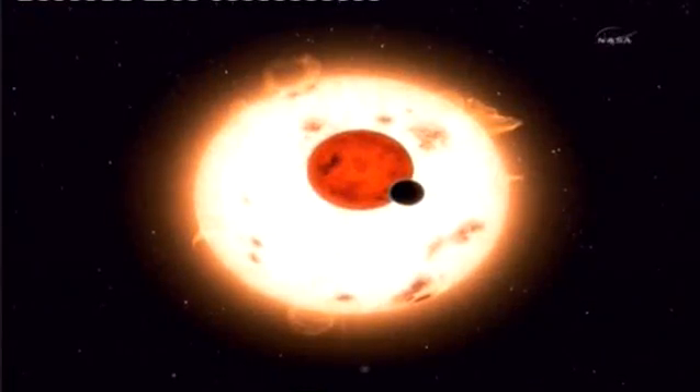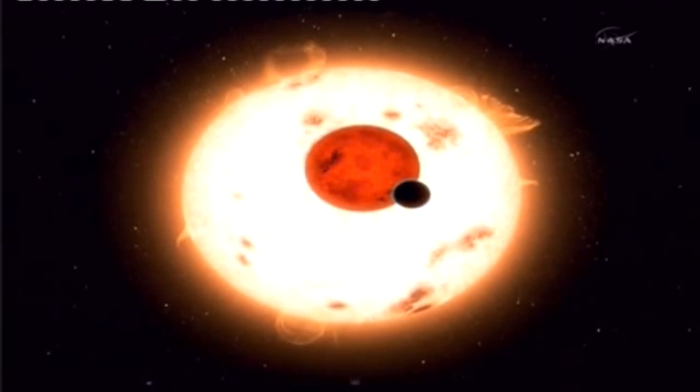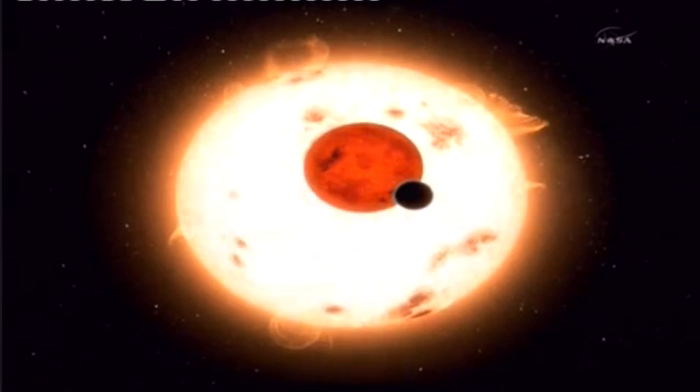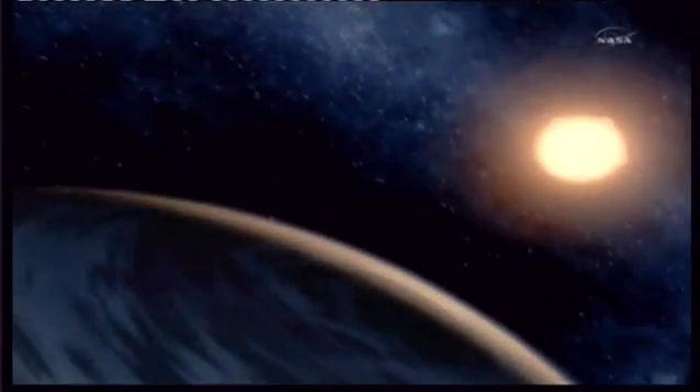As the two stars eclipse, Kepler found a periodic dimming of the light, confirming a third object must be circling them. Unlike the rocky desert of Tatooine, Kepler-16b is thought to be a cool gas giant as big as Jupiter.